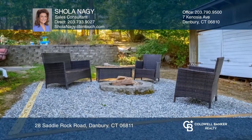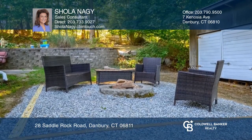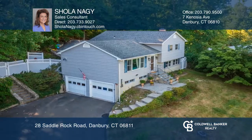Entertain in your private backyard. Experience everything this home has to offer by calling Shola Naki today.